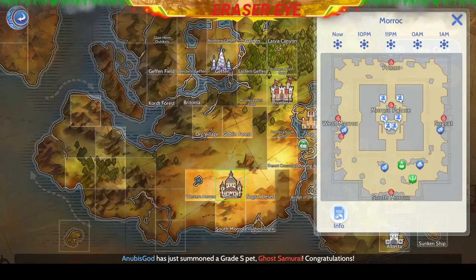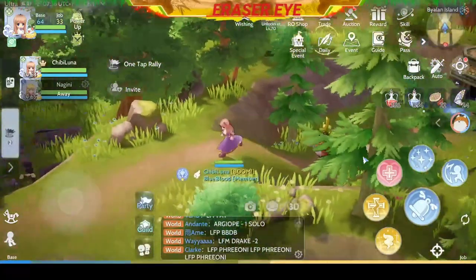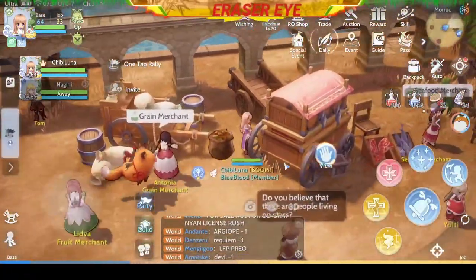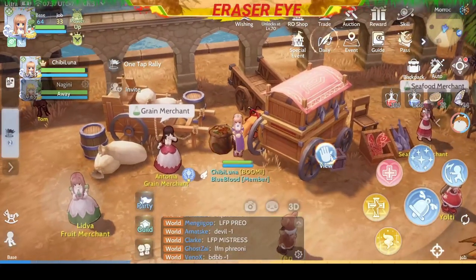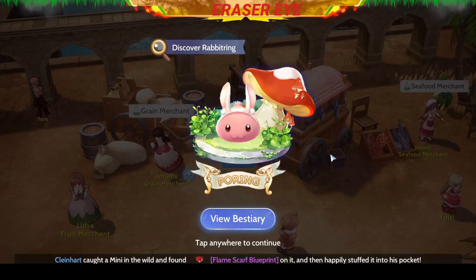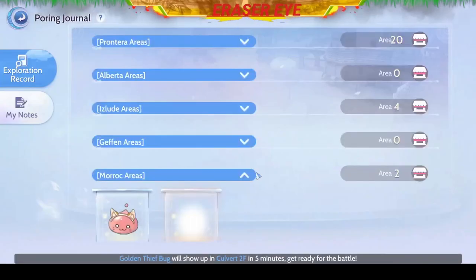Next, we go to the land of the assassins, Borok. It's on the lower left side of the inner square, at the back of the caravan near the grain merchant. We got another Rabbit Ring. Congratulations.